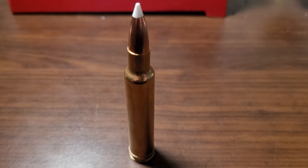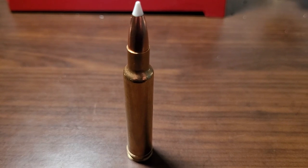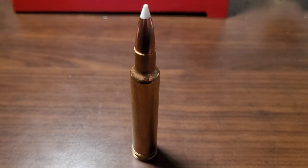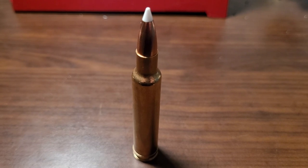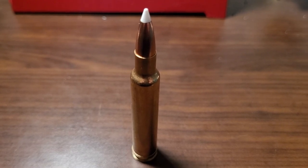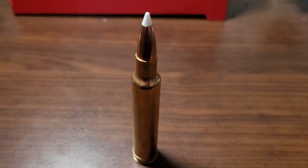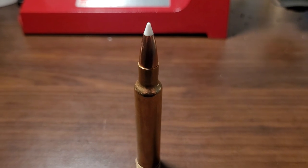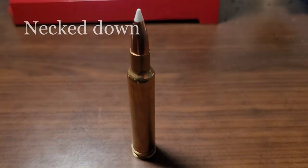In 2016, Weatherby finally decided to make a 6.5 cartridge. And of course, in Weatherby fashion, they had to make the fastest 6.5 cartridge on the market. In front of me is a .300 Weatherby Magnum — I don't have a 6.5-300 Weatherby, but the 6.5-300 Weatherby's parent case is this one. What they did was take this case and neck it down to 6.5.